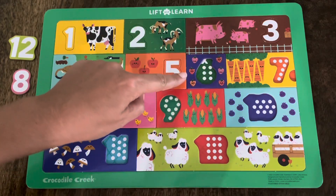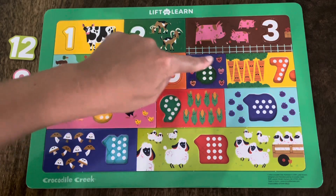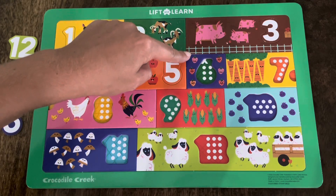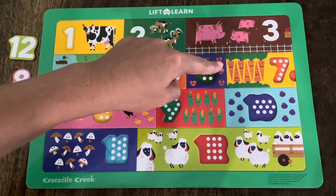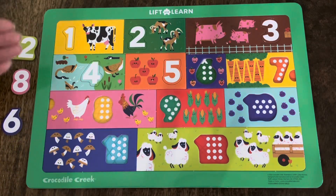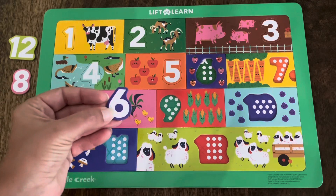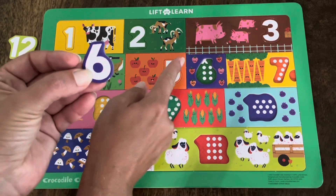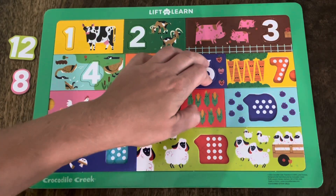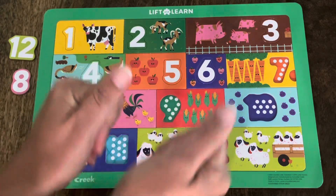Do you know what these are? You're right! These are strawberries — another yummy fruit! Let's count the strawberries. Count with me: one, two, three, four, five, six. There are six strawberries. Which one of these numbers is the number six? Is it the green one, the pink one, or the blue one? Did you say this one? You're right again! This is the number six, and there are six strawberries. Let's make sure it fits. It does! Yes! You're so good at this! Let's keep going!